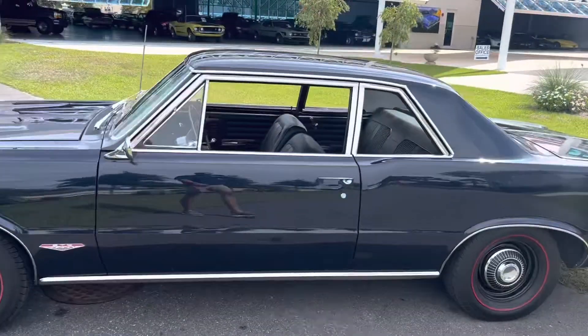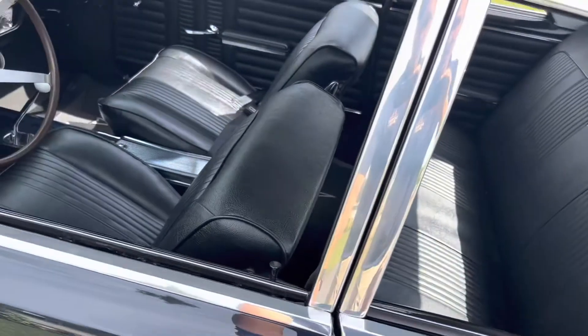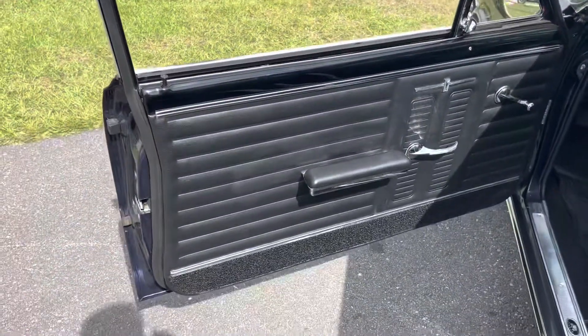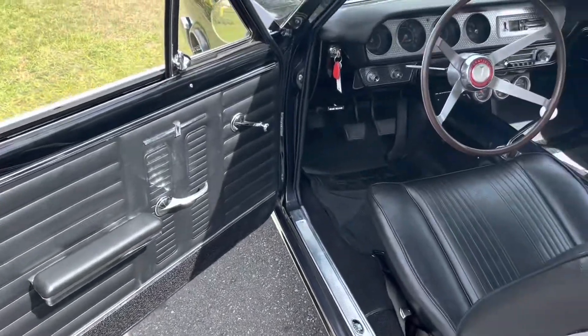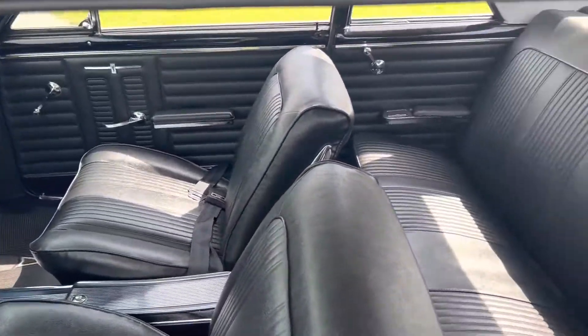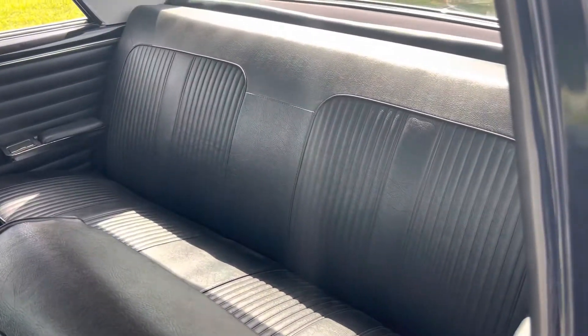Beautiful car. Lines are super straight. Door opens up super easy. It's just a gorgeous car. The restoration on this is unbelievable — wait till you guys see the undercarriage.